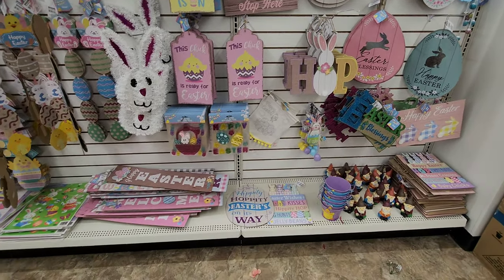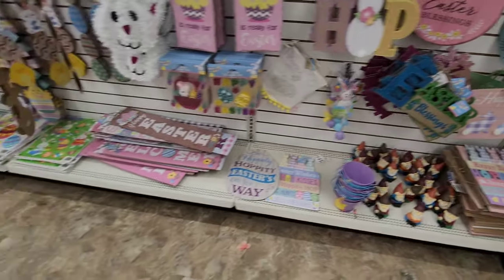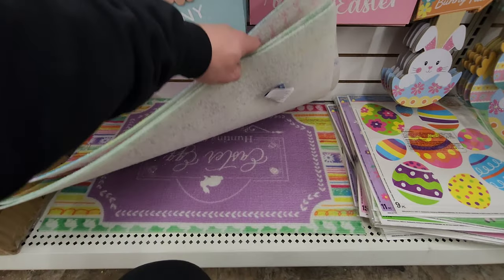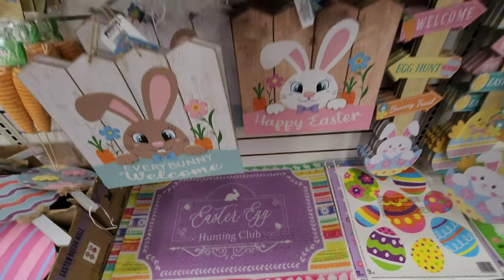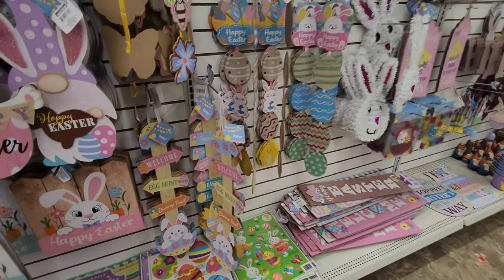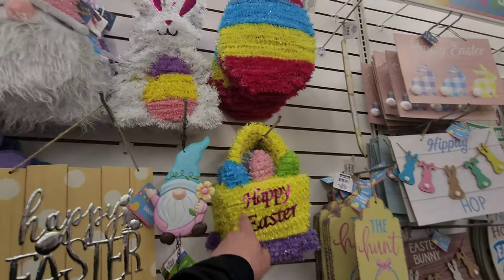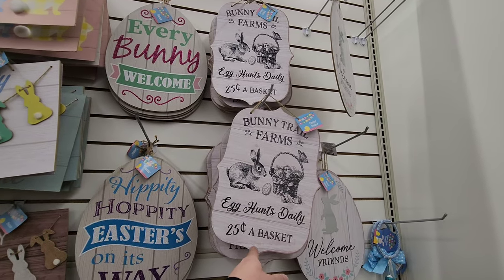I love all the wall art they have here — Easter bunny stop sign, I like that one. Happy Easter signs — I think I might grab that one, I like that. Happy Easter big signs, lots of window clings, and doormats too. They have an Easter egg hunting club mat — I was wishing they had more to choose from though. Happy Easter, welcome signs, egg hunt doormats — I have something like this one at home. Bunny Trail Farms, Egg Hunt Daily 25 cents a basket — that's cool too.